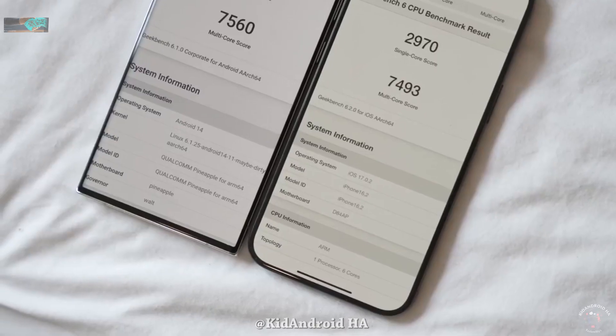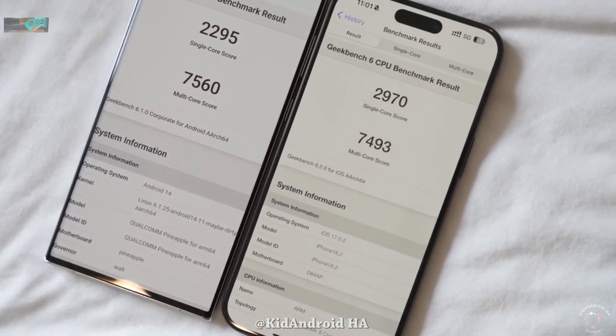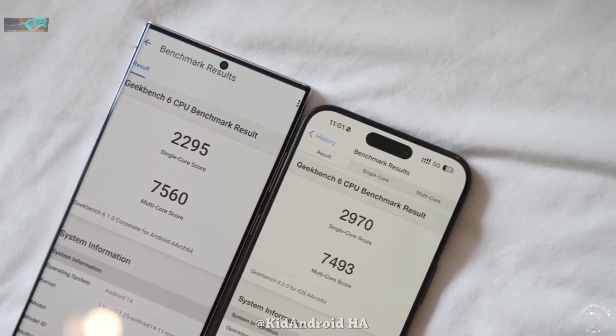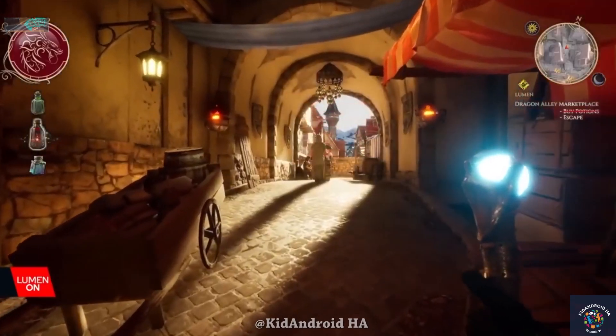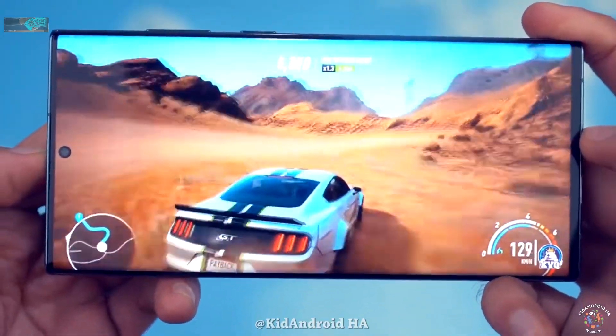In the Geekbench 5 benchmark comparison, Apple still leads in single-core performance. But the multi-core performance of the Snapdragon 8 Gen 3 surpasses that of the A17 Pro. So apart from single-core performance, the Snapdragon 8 Gen 3 outperforms the A17 Pro in nearly all other areas.